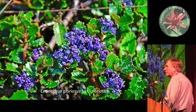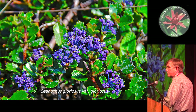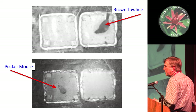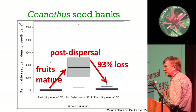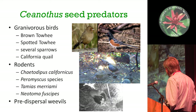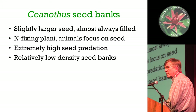Switching to Ceanothus for a minute - this is a nitrogen-fixing genus with explosive fruit, and the seeds are almost all filled. They do have weevils that attack them, but the seeds are high in nitrogen and proteins, so they're extremely beloved by animals. We found mostly brown towhees and pocket mice as the main predators, but there are a lot of rodents and other birds that go for them. The seed banks are huge after fruits mature, then 93% loss before the next year's fruits - that's all bird and rodent predation. Nonetheless, the seed banks are more than large enough to regenerate the populations.